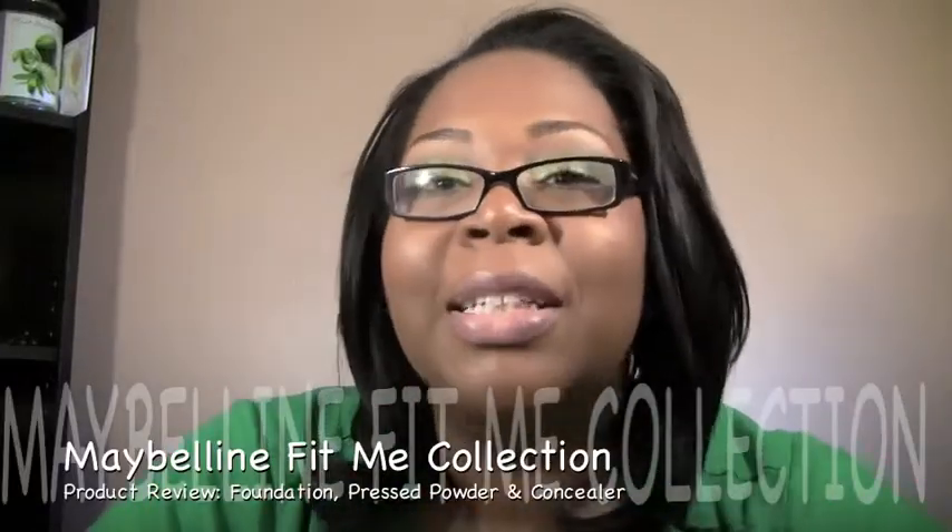Hey YouTube, how are you all? Today I'm going to do my very first product review on what you see above — the Maybelline Fit Me collection. I'm specifically going to talk about the Maybelline Fit Me foundation, pressed powder, and concealer. So I'm going to jump right into it.